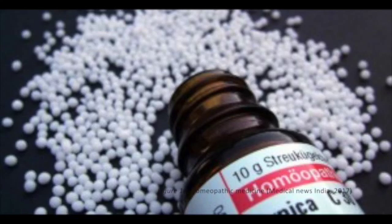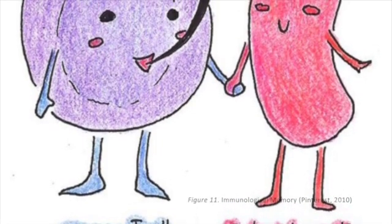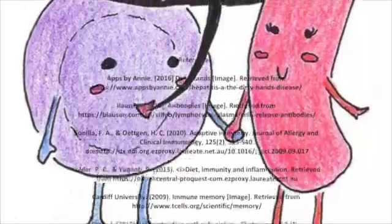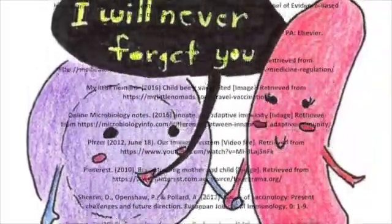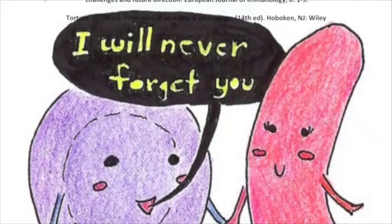Finally, we have homeoprophylaxis, which is a form of homeopathic immunisation. In conclusion, vaccination and immunisation work because they promote immunological memory. So if you don't get exposed to a particular antigen through vaccination, your body won't develop an immunological memory to that antigen, and you may therefore be susceptible to infection if your body lacks the specific immunological defences.